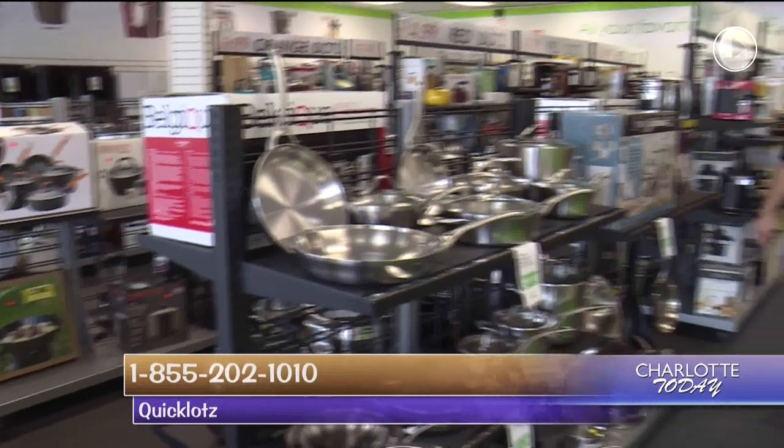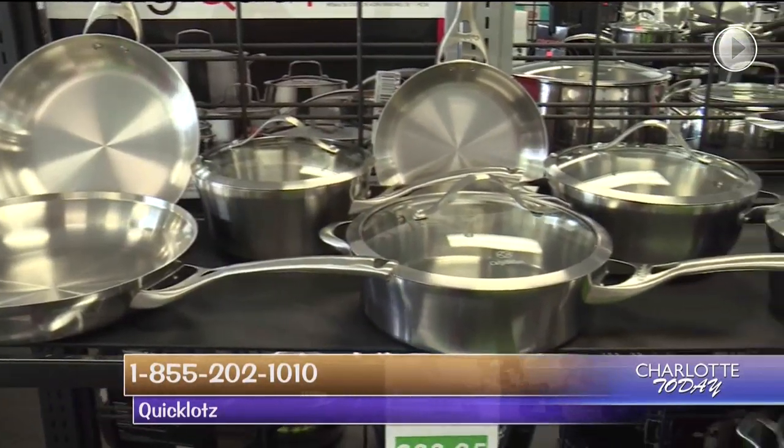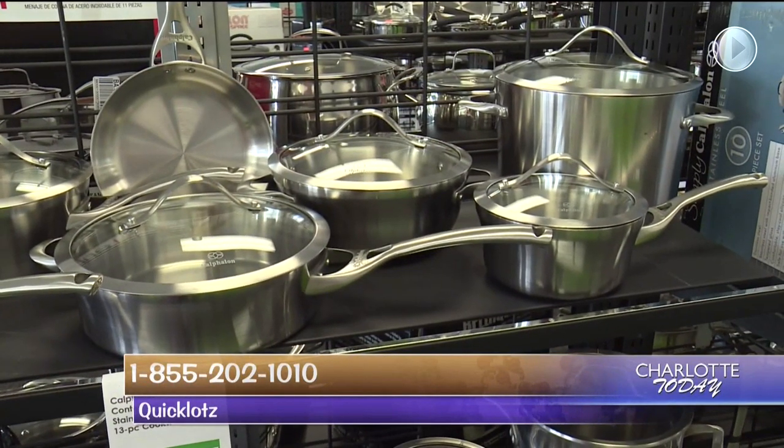You can also find high-end cookware here at Quick Lots. This is the whole section of Calphalons, and here we have a $600 set for less than $300.